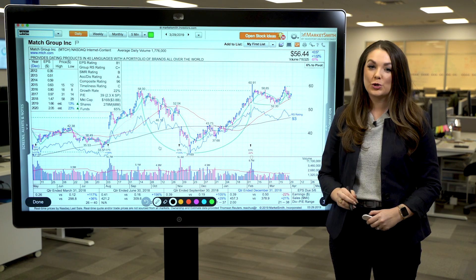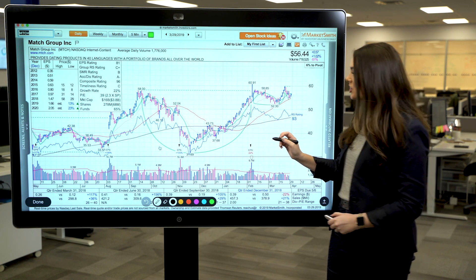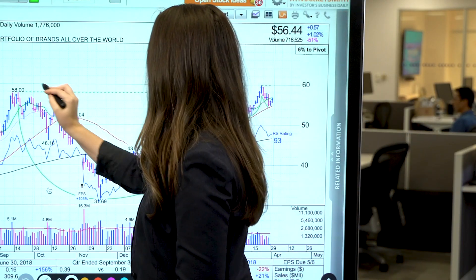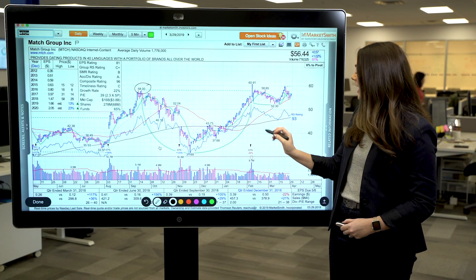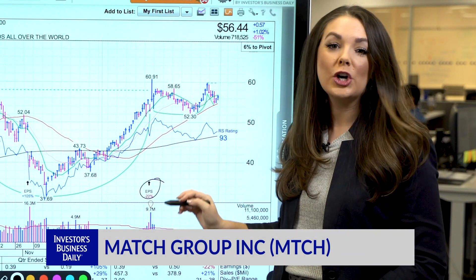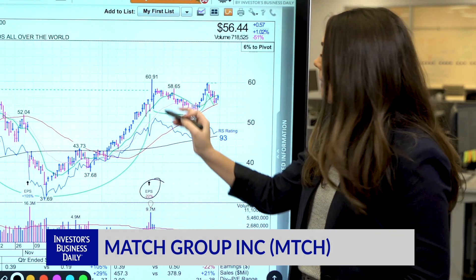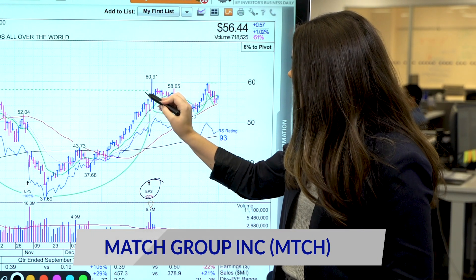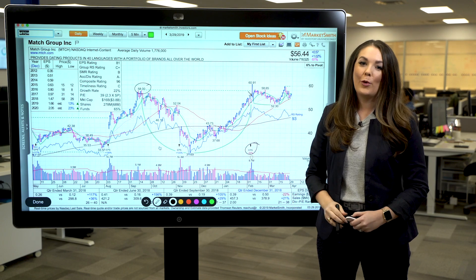We're seeing it right now with Match Group, so let's take a look at this daily chart here. Match staged a breakout over a cup base with a 58.10 buy point on February 7th. Match's just-reported earnings actually showed a decline of 22% on the bottom line, and by the end of the session, much of the stock's gains had faded, putting it back below the buy point.